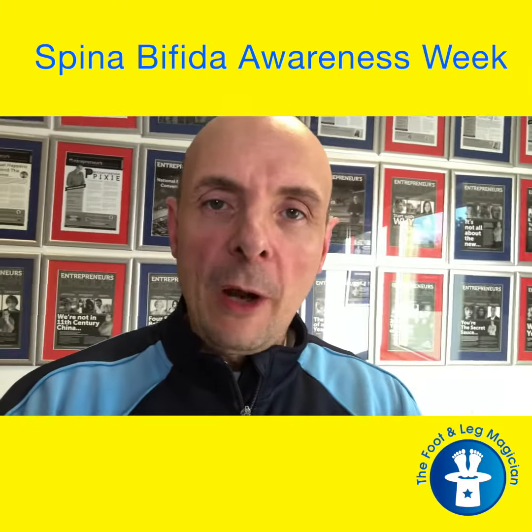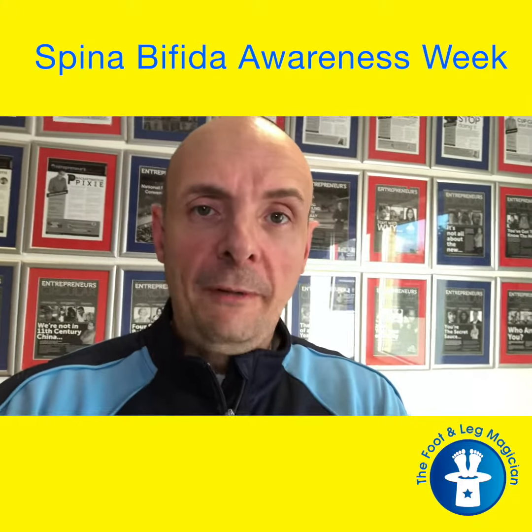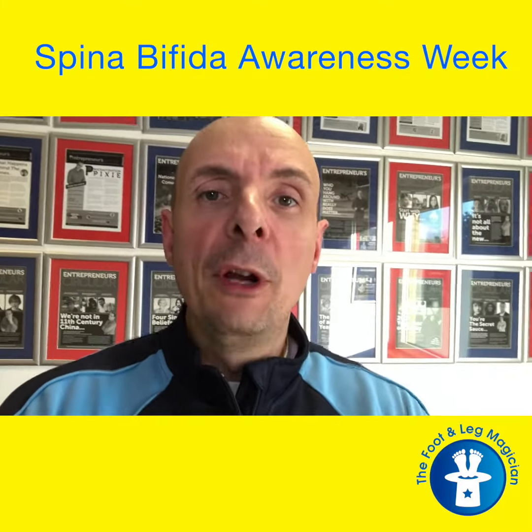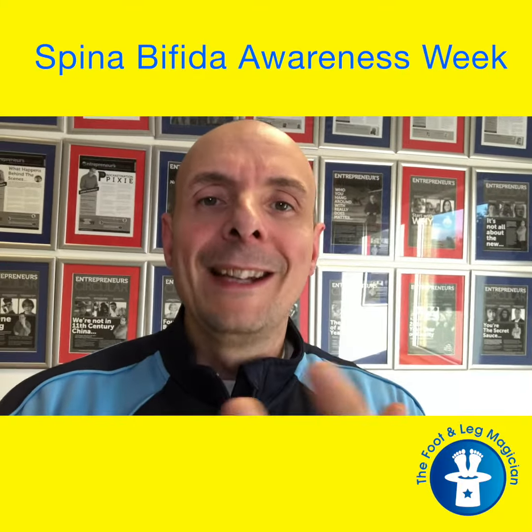Depending on whereabouts on the spine it is will dictate which bits are affected. Obviously further up, you're going to get effects further up on the body, whereas lower down you may well get things which affect it lower down.